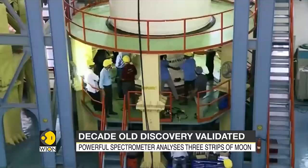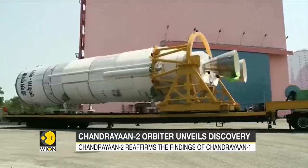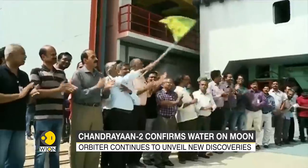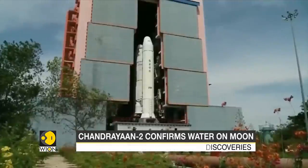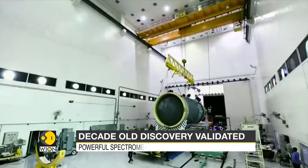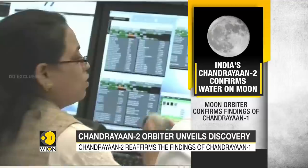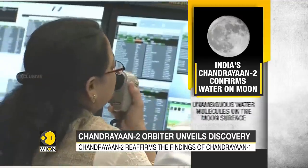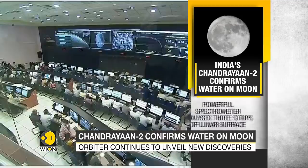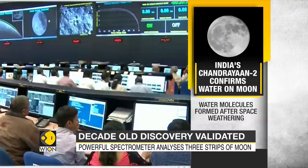So what exactly was the difference between Chandrayaan-1 and Chandrayaan-2 that made the confirmation possible? The highly complex Chandrayaan-2 provided eight scientific instruments and a spectrometer with a wavelength range of over 5 microns — way superior to the earlier specifications of 0.7 to 3 microns. The findings were led by ISRO's Dehradun, Ahmedabad, and Bengaluru teams, who reported unambiguous water molecules on the Moon's surface. The powerful spectrometer analyzed three strips of the Moon, aiming to study multiple geological formations.